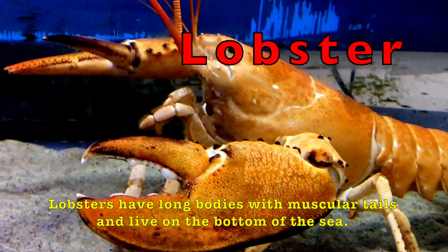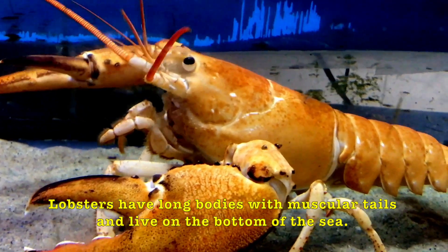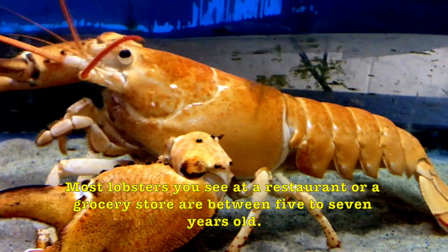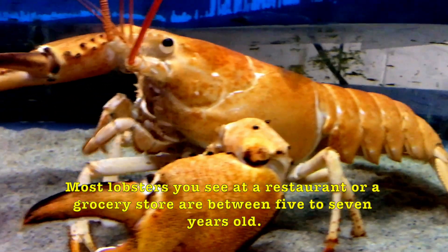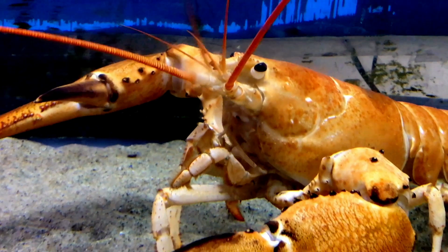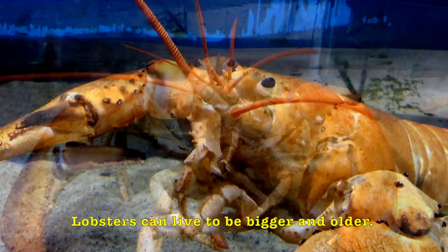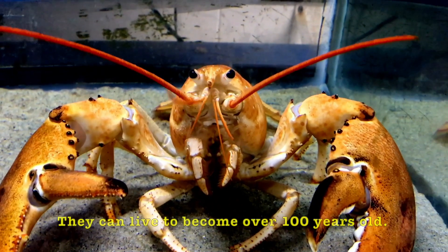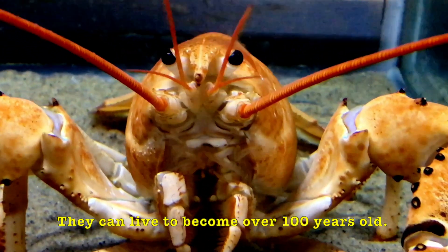Lobsters have long bodies with muscular tails and live on the bottom of the sea. Most lobsters you see at a restaurant or a grocery store are between five to seven years old. But lobsters can live to be bigger and older — they can live to become over 100 years old.